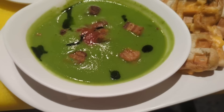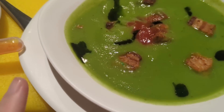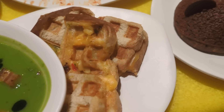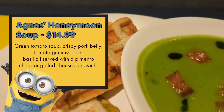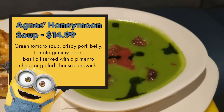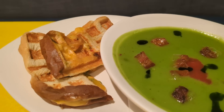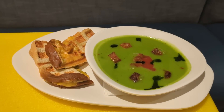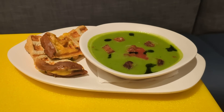Agnes's Honeymoon Soup is a green tomato soup with basil oil, a tomato gummy bear, pork belly, served with a pimento grilled cheese on waffle-pressed bread. The soup itself surprisingly has a meaty, very savory, very tomatoey quality that goes great with the pork belly. It's a little over-salted for my taste. But the pimento grilled cheese dipped in the soup? Oh my gosh. On a cooler day I would go for this over the noodle bowl.